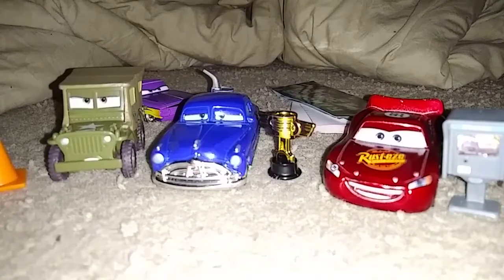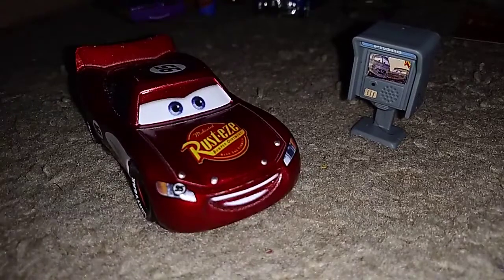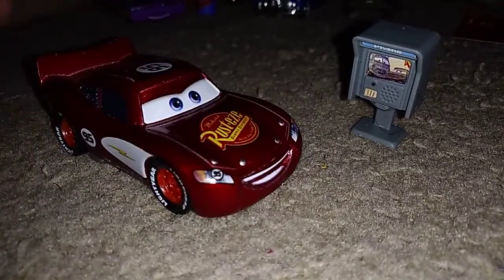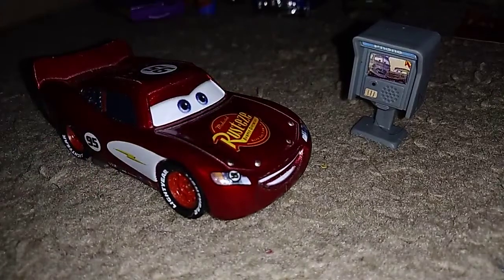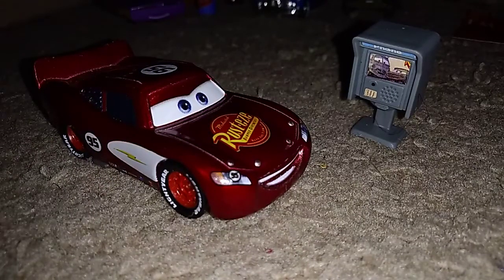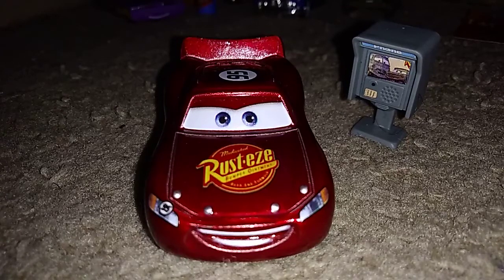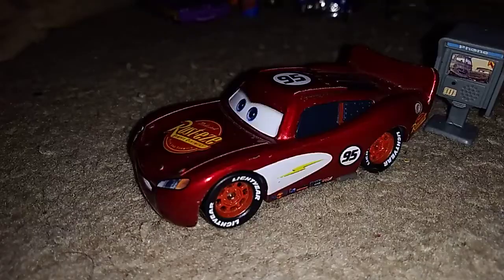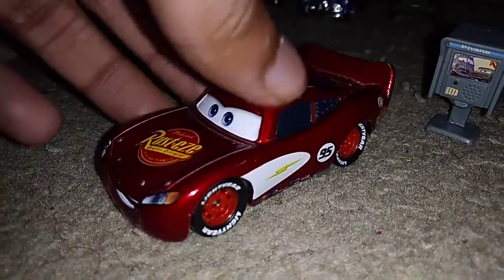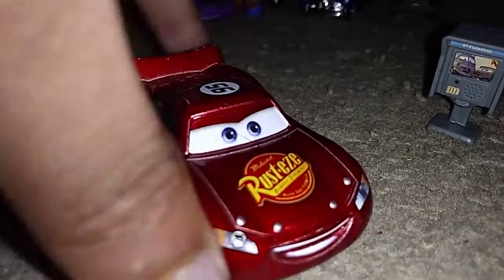First up, we're going to take a look at Lightning McQueen. He is in my Lightning and Sally adventures videos, so yeah, this one is very useful. I use it in plenty of other videos as well, so he's really kind of a main character. He has Rusty's on the hood, 95, the circle of 95 logo on his headlight, so I guess this is based on Cars 1.